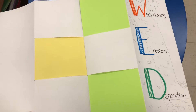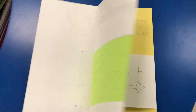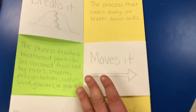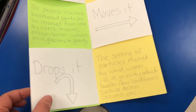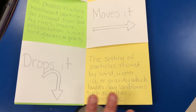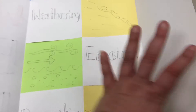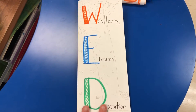Let me show you the back — there's nothing in the back, although you could potentially have students answer questions there. Inside the magic door there's more information. Weathering breaks it — it's the process that wears away or breaks down rocks. Erosion moves it — the process in which weathered particles are removed from land by rivers, streams, precipitation, waves, wind, glaciers, or gravity. And deposition drops it — the setting of particles moved by wind, water, ice, or gravity, which builds new landforms such as deltas, canyons, etc. You pull the flaps back in the opposite direction to return it to the original form and close it up. That is the magic book they are creating on weathering, erosion, and deposition.